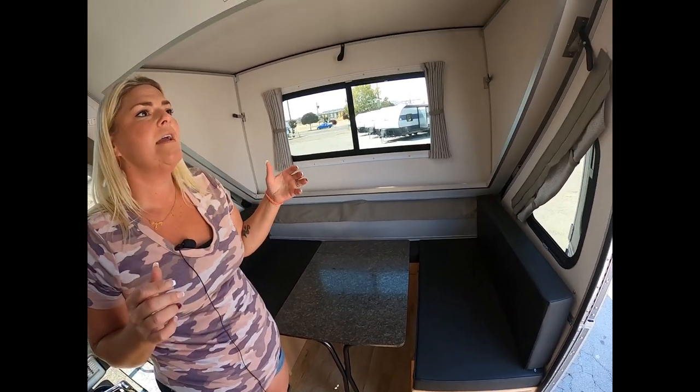The Classic definitely does a lot for a lot of folks, whether you're one person, two people, or a family of three or four — I've seen them all happily enjoying it. So if you want a Classic, give me a call. Adventure RV — like and share.